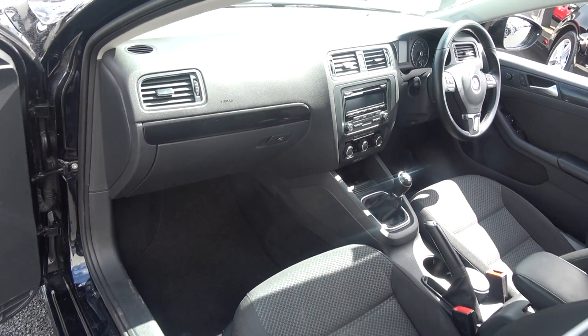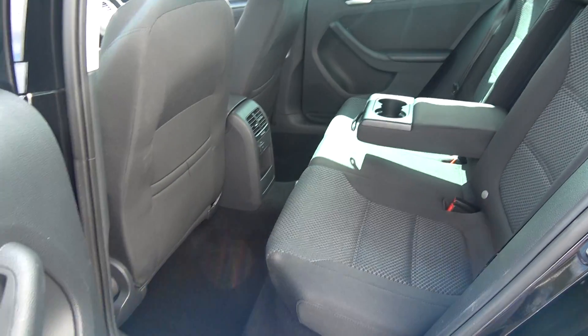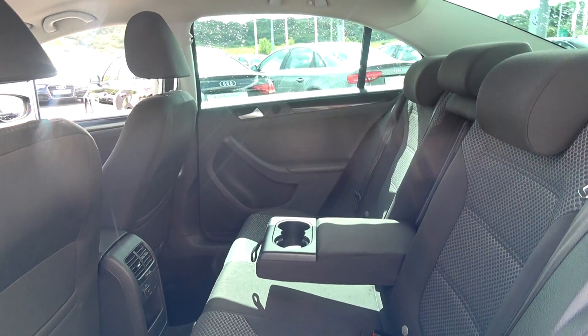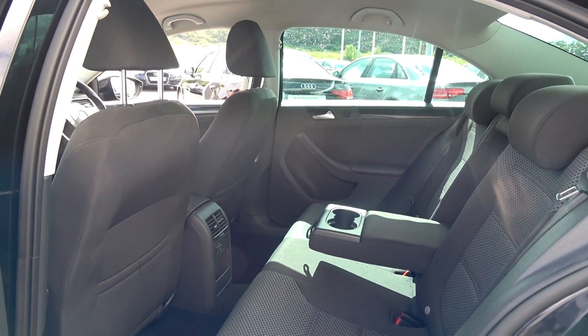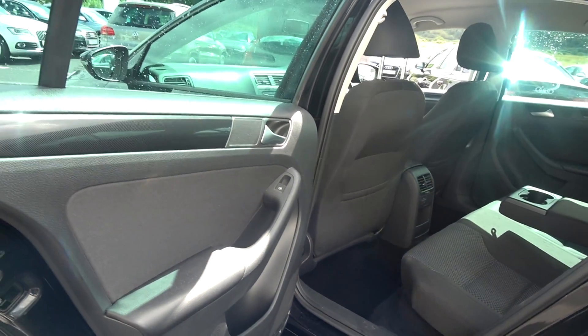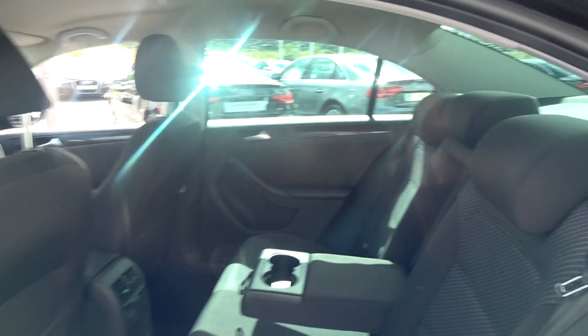Continuing to the interior on offer to the rear, that fine dark cloth upholstery continues on your rear Comfort Line seats. Spacious ample leg and headroom is also on offer for your rear passengers, who also have the additional comfort of a pull-down centre armrest with cup holders. We have your 12-volt power point.